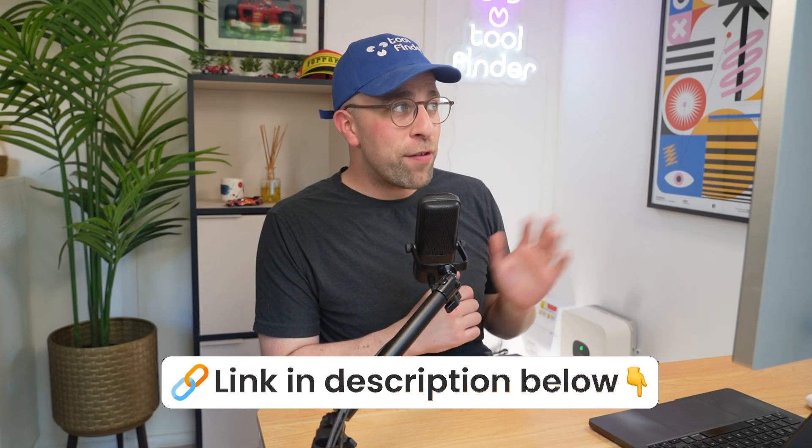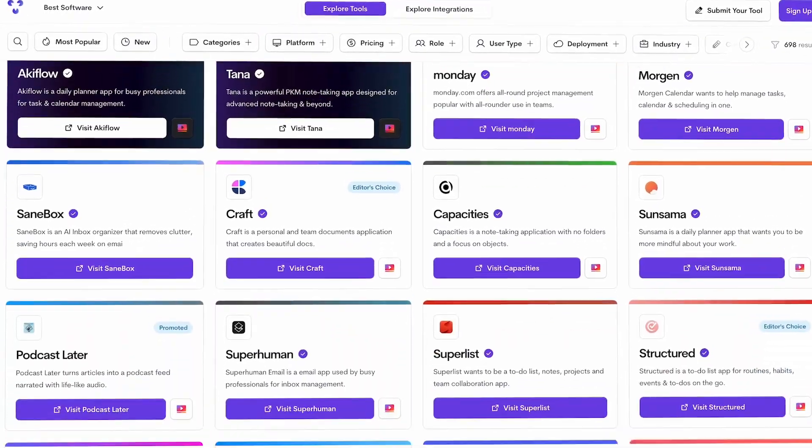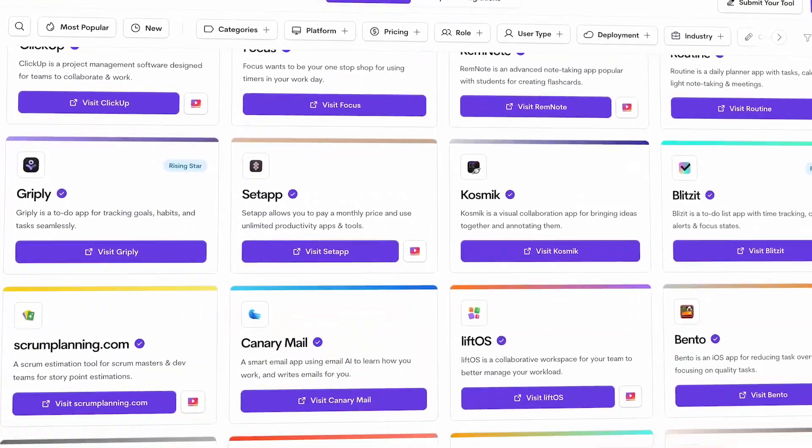You might be looking for an aesthetic planner — maybe it's to feel a bit more cozy when you're managing your tasks or whatever it might be. We're here to help you find it. All of the tools mentioned in this video will be listed below, and I've actually written about them in a little bit more detail if you're interested. Anyway, let's get on with the list.